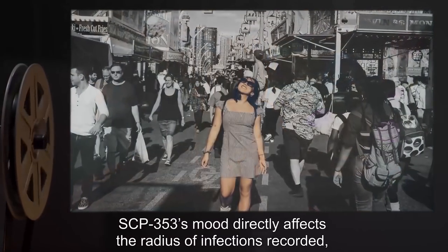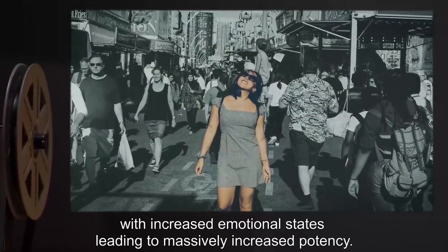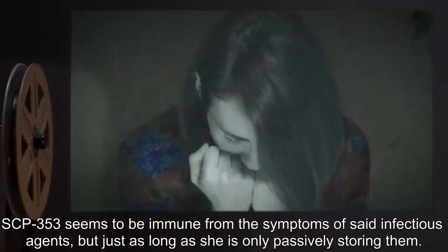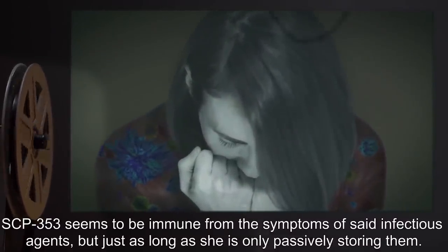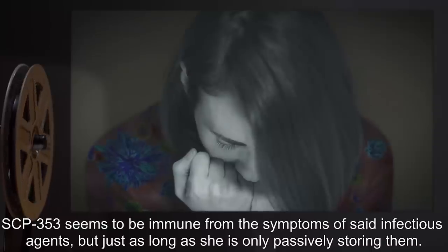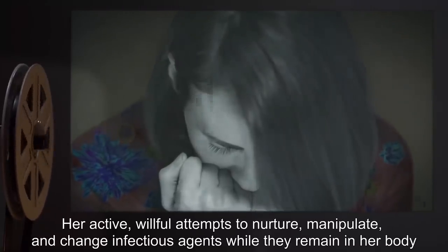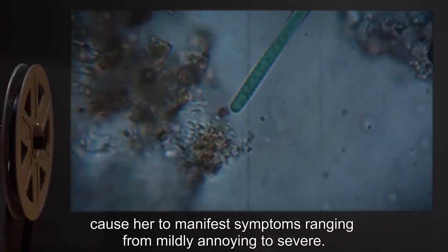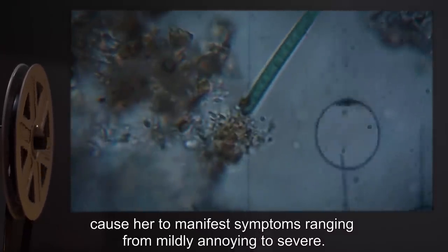SCP-353's mood directly affects the radius of infections recorded, with increased emotional states leading to massively increased potency. SCP-353 seems to be immune from the symptoms of said infectious agents, but just as long as she is only passively storing them. Her active, willful attempts to nurture, manipulate, and change infectious agents while they remain in her body cause her to manifest symptoms, ranging from mildly annoying to severe.